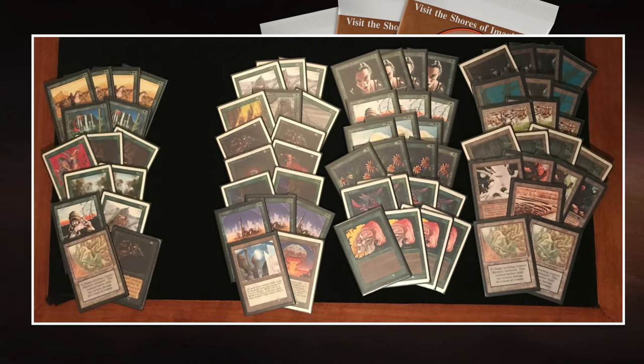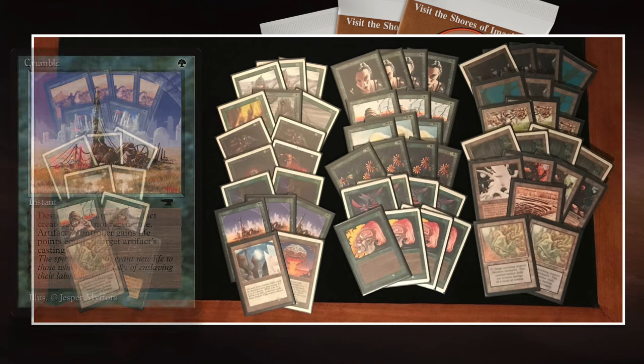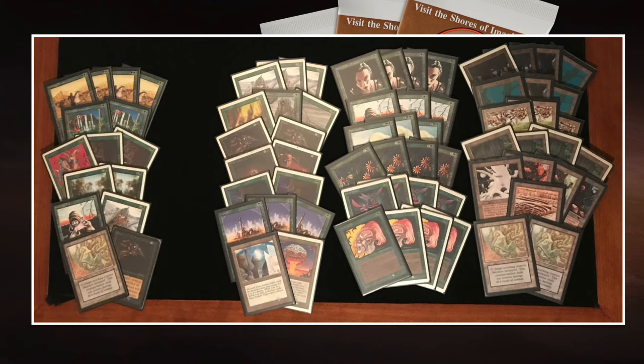One trick you can do with Pendelhaven: tap it to pump a 1/1, then play a second Pendelhaven from hand — the first is destroyed — and pump another creature with the new one, since lands don't have summoning sickness. Maybe we'll see that today. Honestly, looking at both decks, I think it's going to be really tough for Gijsbert because of all that direct damage — the bolts destroy almost everything — and the acceleration in Richard's deck. If he gets Mana Vaults and Moxen out early, he can get a Triskelion out fast, and a Trike is devastating for this deck.